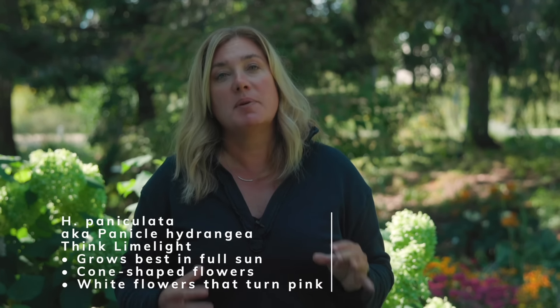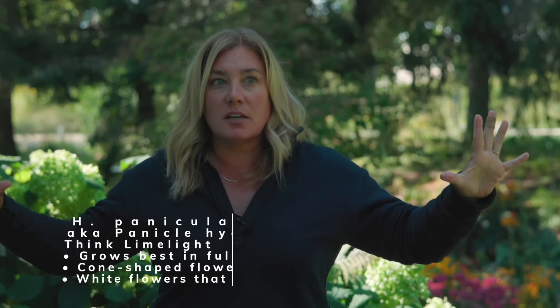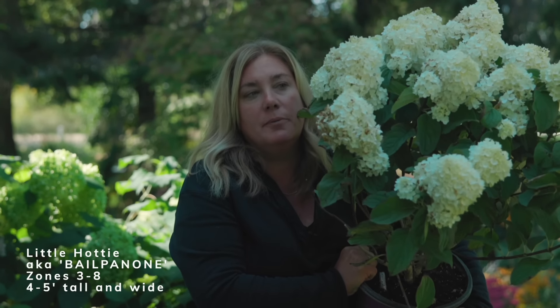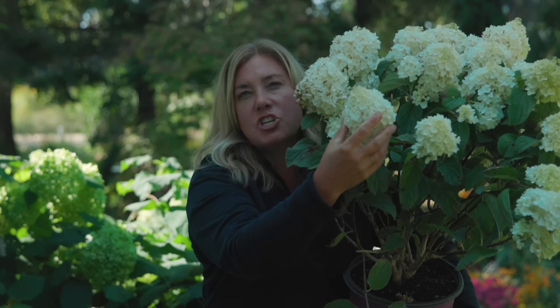I didn't get any new arborescence types recently, but I did get two paniculata, and I think paniculata are the easiest type for most people to grow — so long as you have sun. Up here in zone 5, southeastern Wisconsin, it's full sun. If you're farther south, think about some afternoon protection so they don't get totally crispy. The most common paniculata many people know is Limelight. This one here is called Little Hottie, from First Editions, released about two years ago — and you can see what panicles are: cone-shaped white flowers that turn pink later in the season.